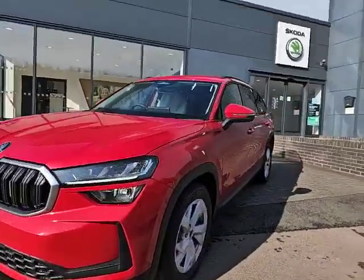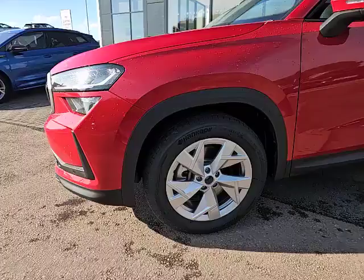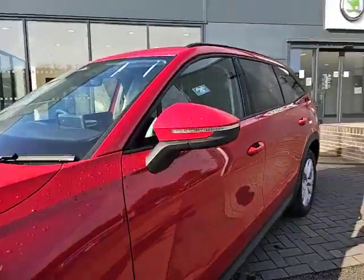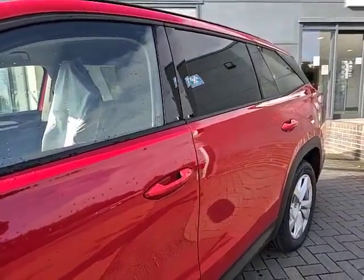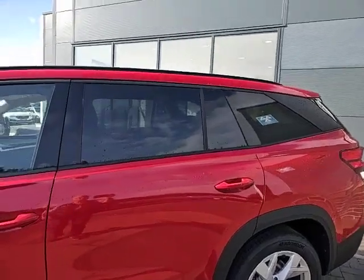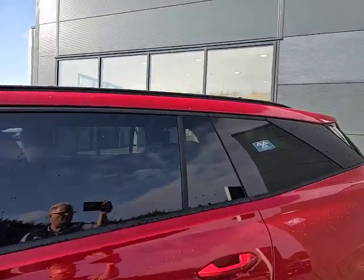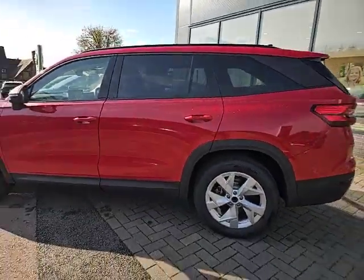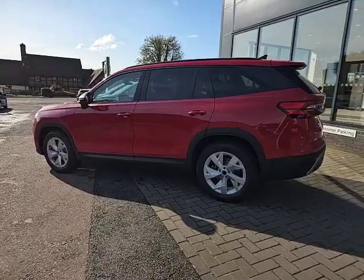This is a brand new vehicle, it's ready for collection. It does come with 19 inch alloys, as you can see, with colour coded door mirrors and door handles. Privacy glass in the rear and black roof rails as a contrast on the roof. This is a premium colour but it looks absolutely stunning.